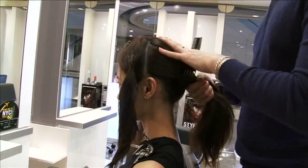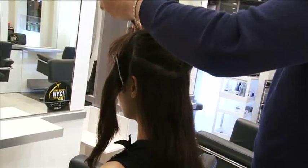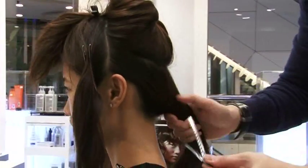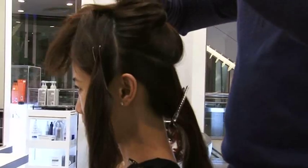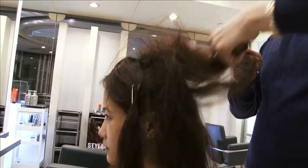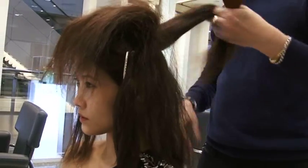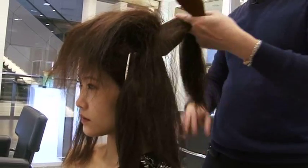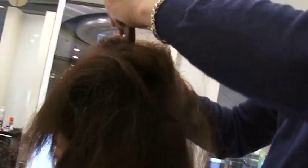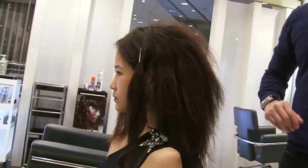We have the front section and now we're working the very first step on the back section first. So we subdivide the hair again, clip that away, brush it or comb it, clip it away, and now we're going to work on the top section with the back brush. We start from the crown area all the way back to the roots. We don't have to be very precise on each section — we just create a little bit of volume and texture. We're going to use Forceful 23 and lightly spray, just to give a little bit of control.